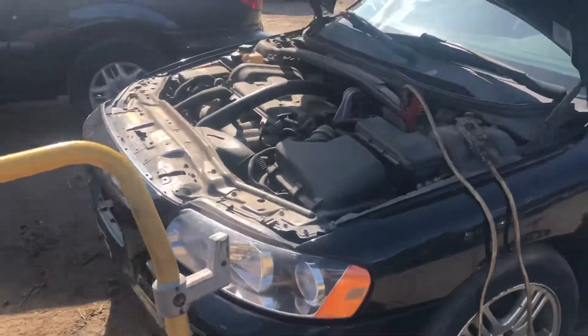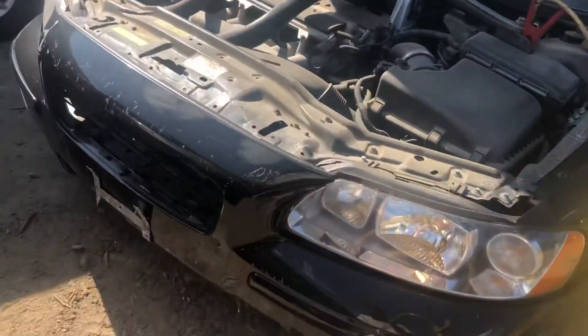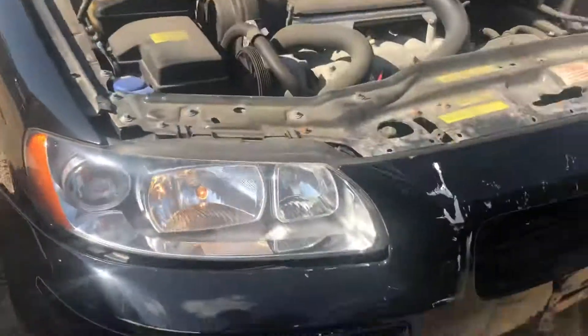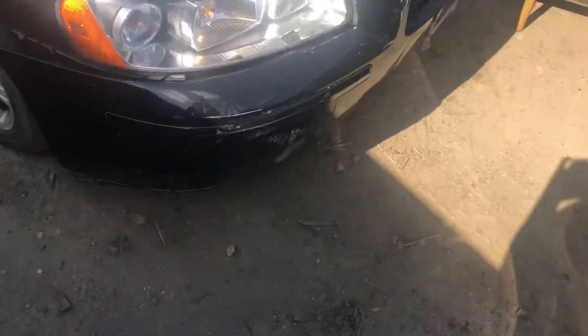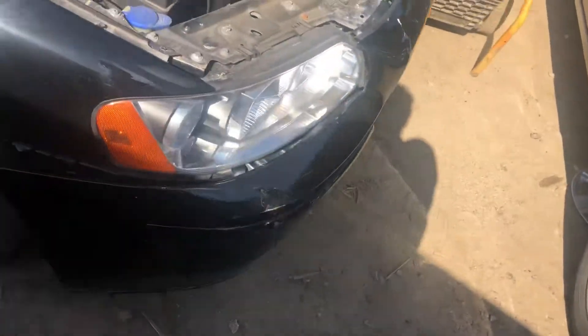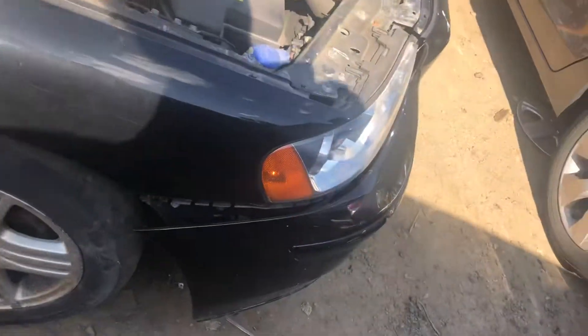2006 Volvo S60. Good headlights. Front bumper is kind of cracked up and bent a little bit. Sounds okay.